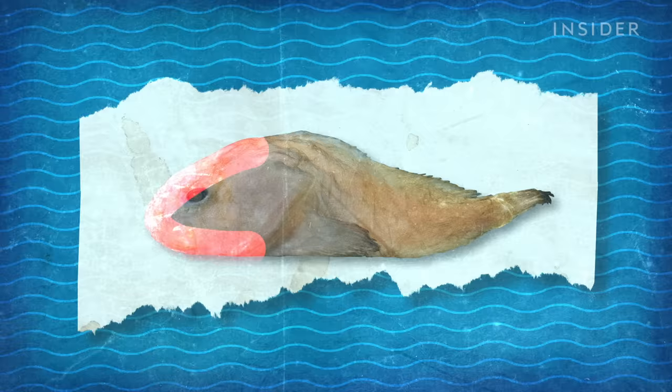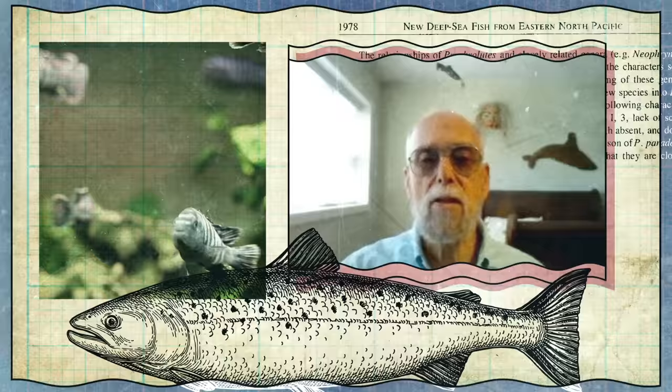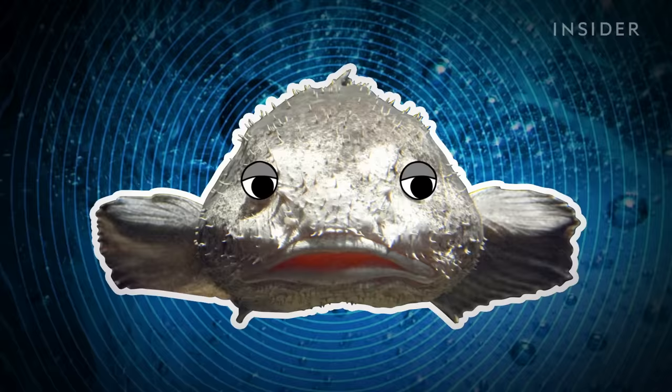This water-filled, Jello-like layer allows the blobfish to stay somewhat buoyant, which is important because blobfishes don't have a swim bladder. Fish that have swim bladders are able to adjust their buoyancy — they can secrete gas into the swim bladder or remove it. A fish that lives on the bottom doesn't need to maintain its buoyancy, so the Jello layer isn't a perfect substitute, but the blobfish doesn't need to be a strong swimmer.